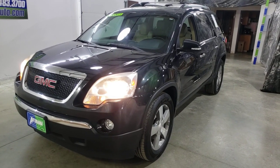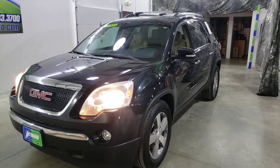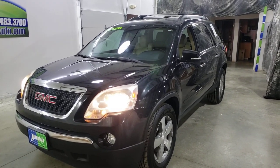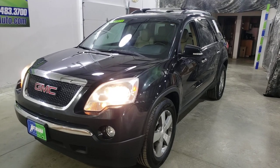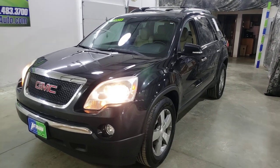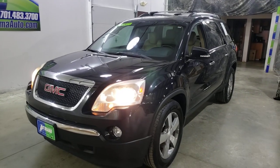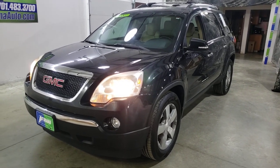Carbon Black with the cashmere interior. Check out this 2012 GMC Acadia SLE1 with 117,000 miles. Carter from Autorama Auto Sales here in Dickinson, North Dakota — AutoramaAuto.com — let me show you this local trade.